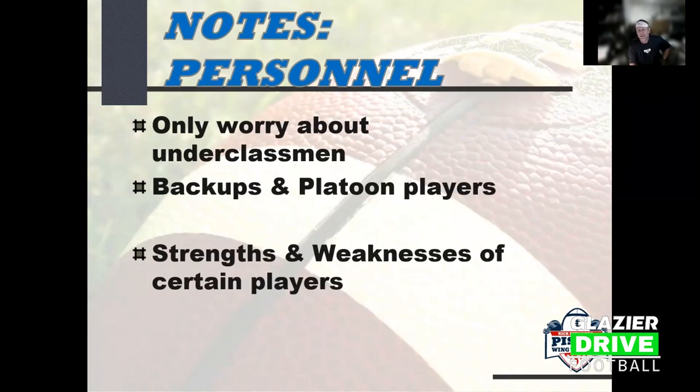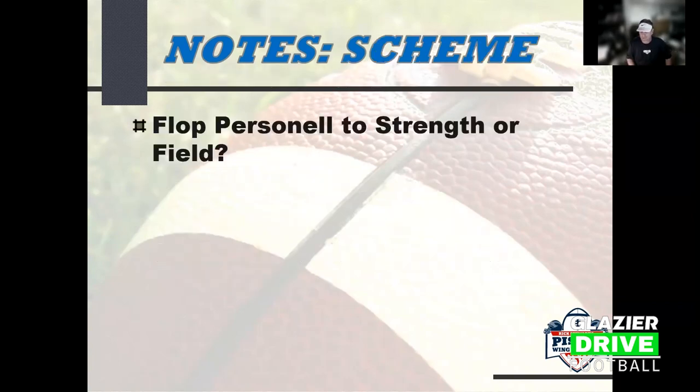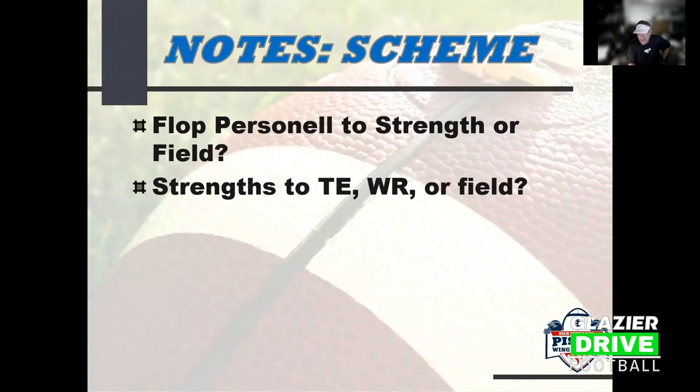Because they are a sugar huddle team - they sprint out of the huddle and snap the ball in three seconds - that's why they put up numbers. It allows him to do a lot of unbalanced and tackle-over sets with four or five man surfaces. It also allows him to win with 140-180 pound linemen because he can flop people around, get stronger players together, and create double teams. He needs to know if the defense is flopping their personnel to strength, field, or tight end.